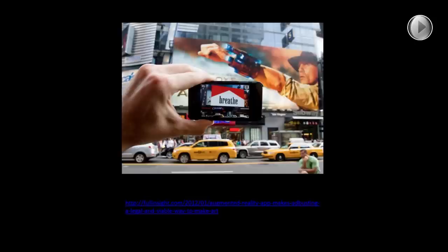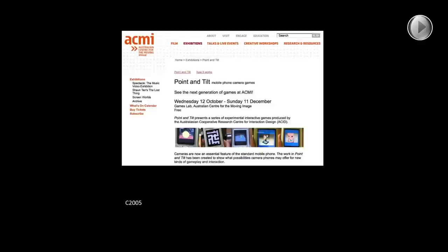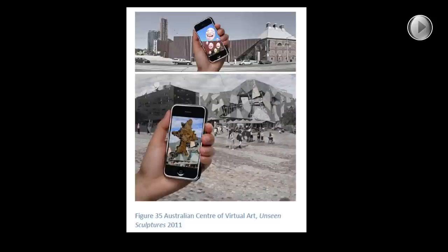Augmented reality has lots of fabulous implications for both image making and photographic practice. I love the way it's being picked up by culture jammers to create billboard interventions — it can be done without actually crossing over the law at this stage. Whilst in the past culture jammers had to climb up on billboards and paste over them, you can now do that with your iPhone if you know what to look for. The first time I came across augmented reality was in the Point and Shoot exhibition at ACME in 2005, explaining to visitors very simple examples of augmented reality. And in 2011, the Australian Centre for Virtual Art created a virtual exhibition of sculptures called Unseen Sculpture.